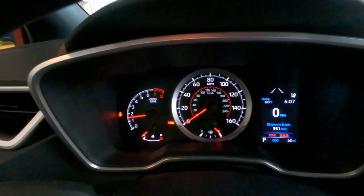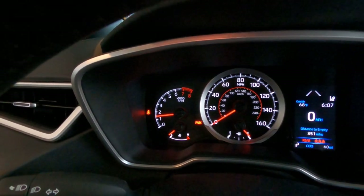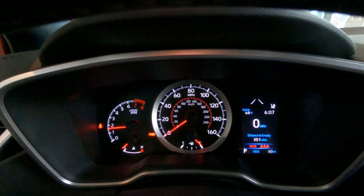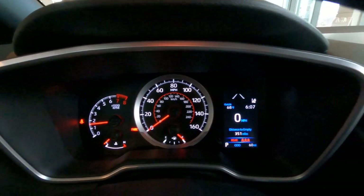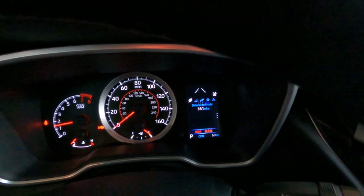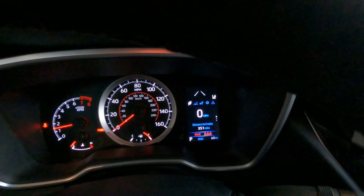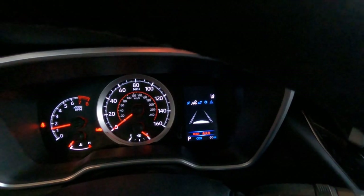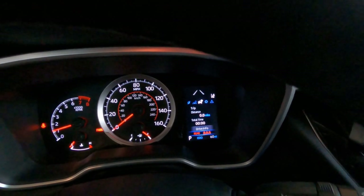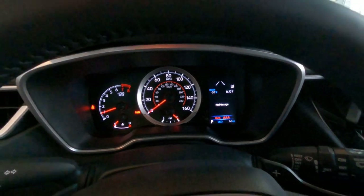On the left-hand side of the gauge cluster we've got our tach and temperature gauge — white on black backlit with red needles that really pop. There's your speedometer and fuel gauge. On the right is the information center where we find the fuel computer, safety sense settings — lane tracing adjustments, trip information — lots of information available within the information center.